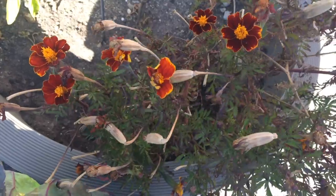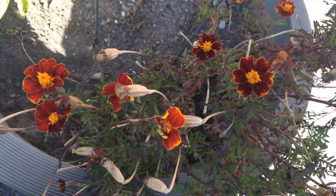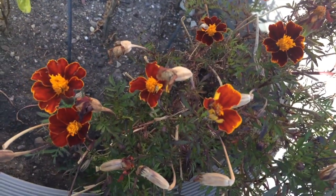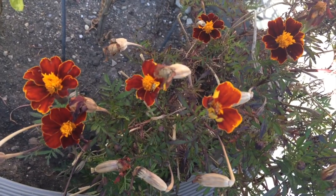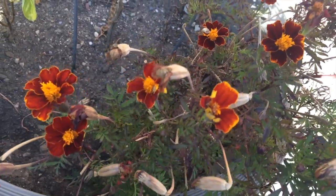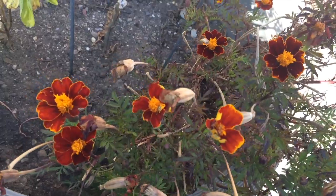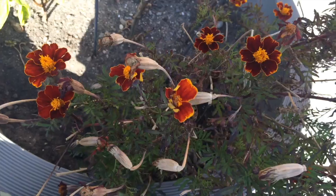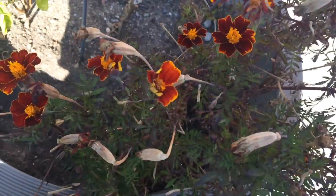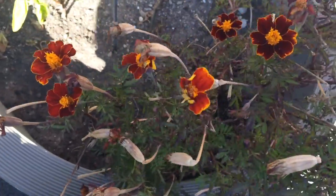The first thing I want to look at are these flowers. We looked at these last week, though I think they were a different color. Do you remember the name of this flower? It's called a marigold. Does anyone know the Spanish name for this flower? In Spanish, we call this flower Sempasuchil. Last time we saw a yellow version of this flower. This one is mostly red and has a little bit of orange and yellow.